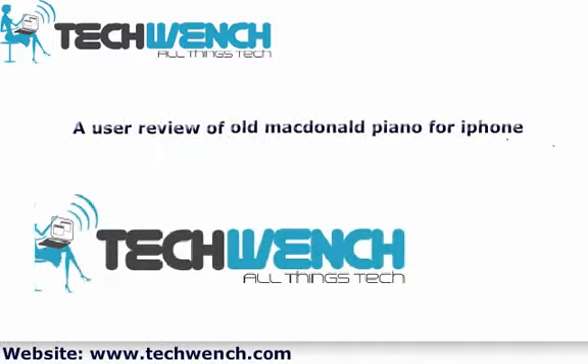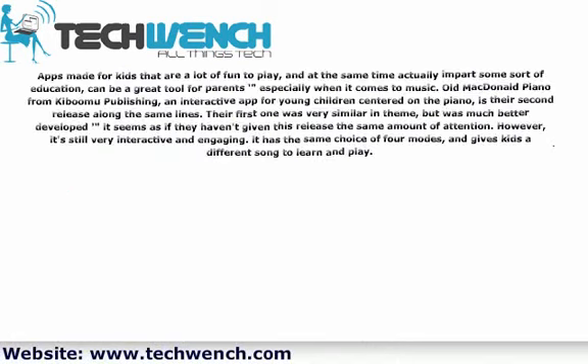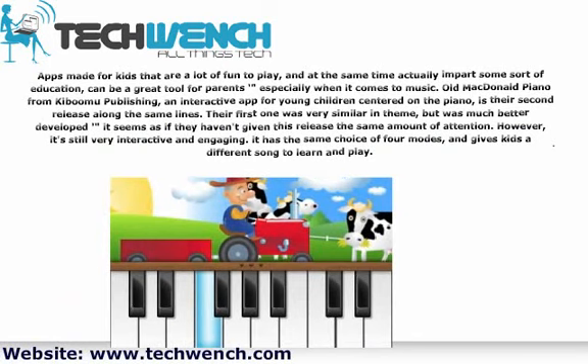A user review of Old MacDonald Piano for iPhone. Apps made for kids that are a lot of fun to play, and at the same time actually impart some sort of education, can be a great tool for parents especially when it comes to music.